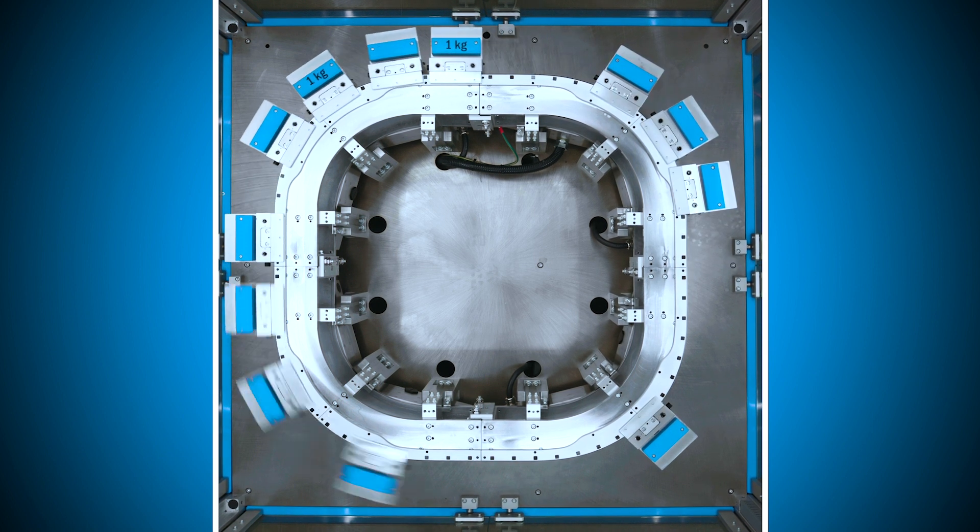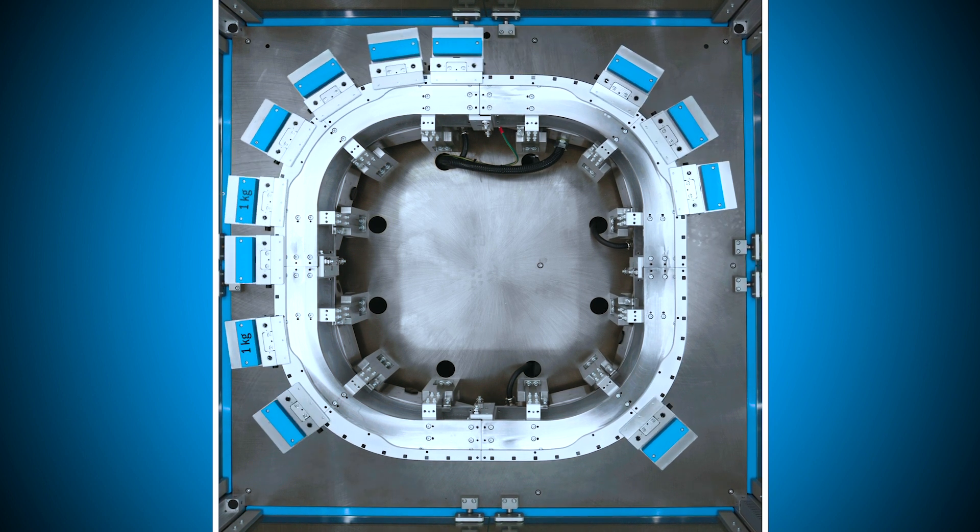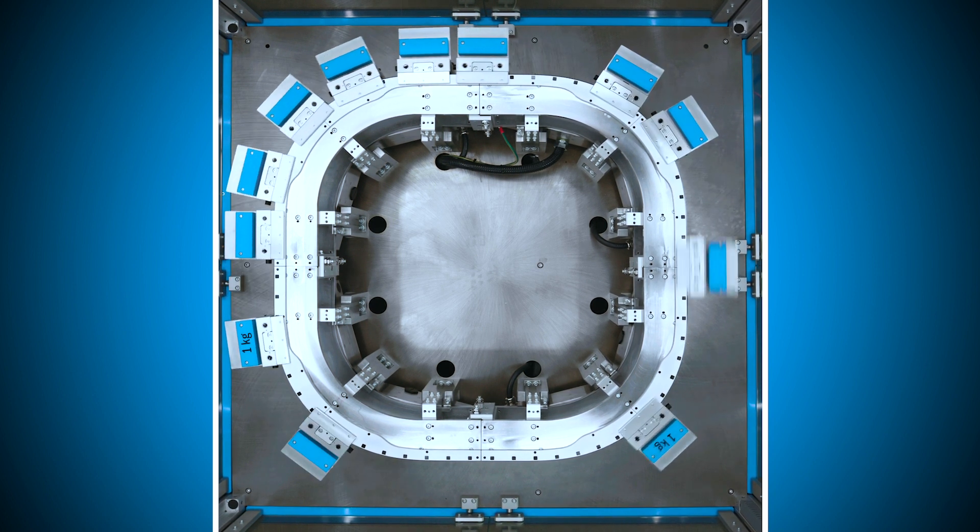The 90-degree section provides even more configuration options. Do you need the system to be as small as possible, or do you need tooling to fit on the inside of the machine rather than the outside of the machine?